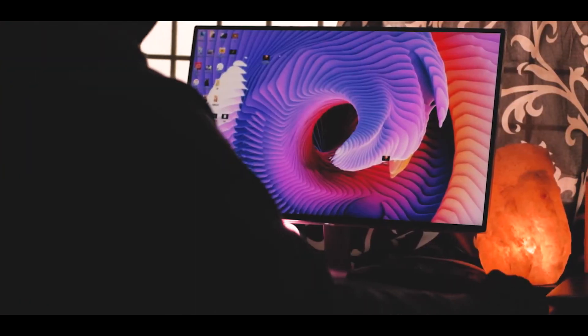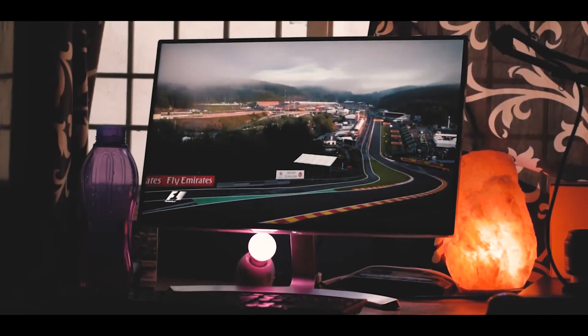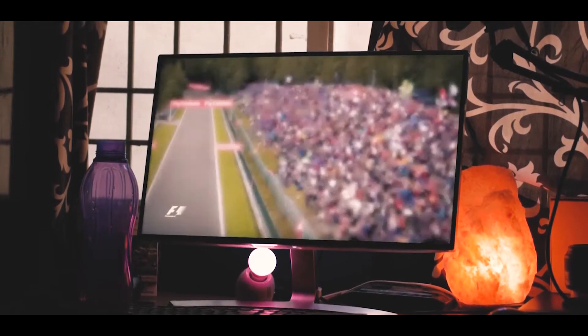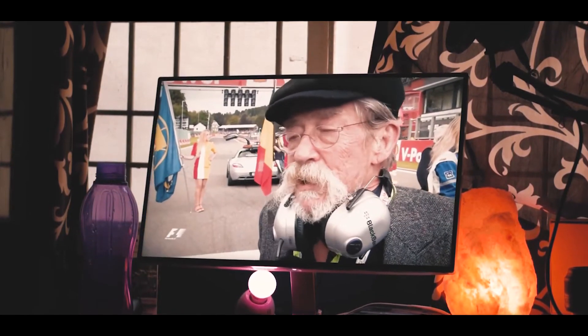Hey, what is up guys? It's Minton here, and the best piece of tech that I have owned is the LG 24MP88HV-S monitor. It has an IPS display with a resolution of 1920x1080. The main highlighting feature of this monitor is it's almost bezel-less and gives you a very good viewing angle.